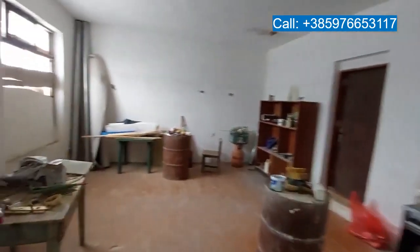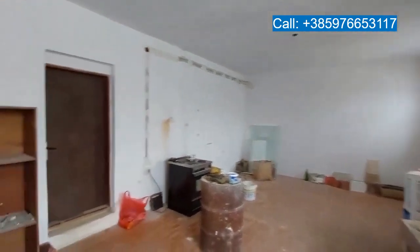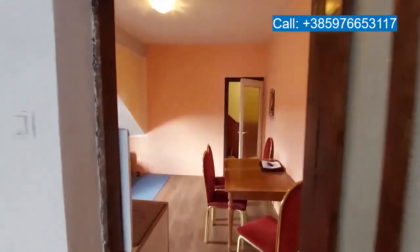Here you see the doors and windows which the owner will fix. He already has the glass in place and some other materials, so he's committed to fix that. Also the gutter pipes are in store to fix the gutters. That's all work in progress and will be done for a potential buyer.